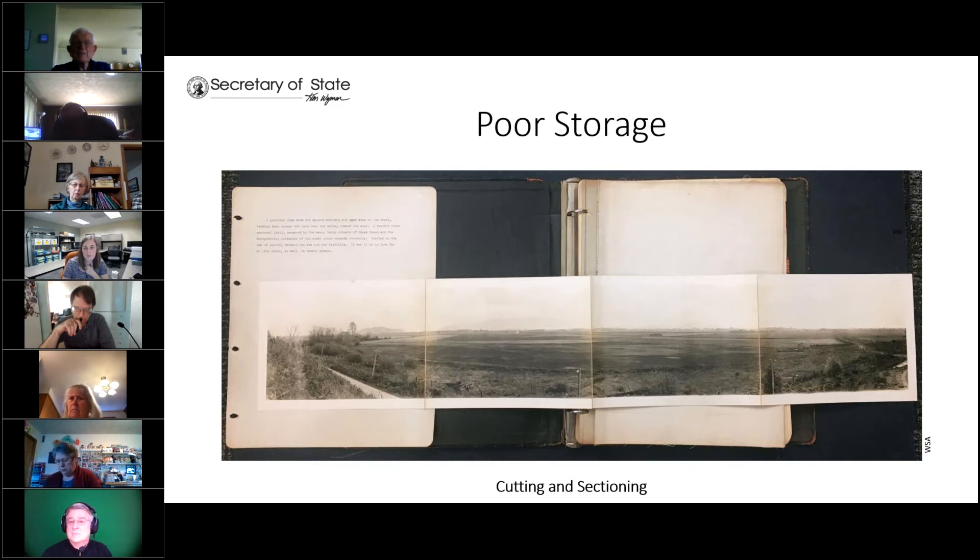Cutting and sectioning is pretty common, especially for use in scrapbooks. Cutting an oversized item allows you to mount sections together — sometimes they would cut the image and put a single piece of cloth between the gaps so that sections could be folded easily into a scrapbook. Obviously this isn't great. With this example from our collection, what we ended up doing was removing the image from the scrapbook page, making a notation of what was there originally, having a digital surrogate, and then storing the oversized photograph flat in a large box so it no longer needs to be folded.